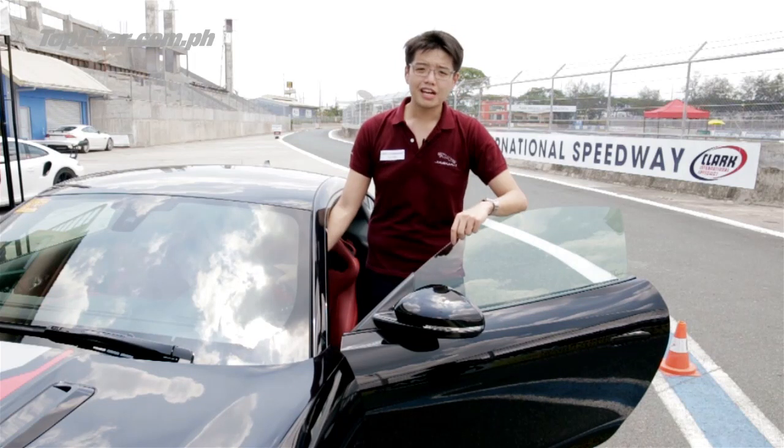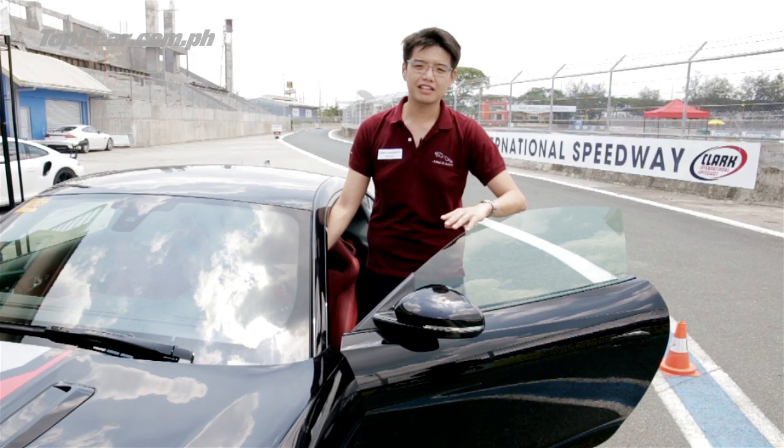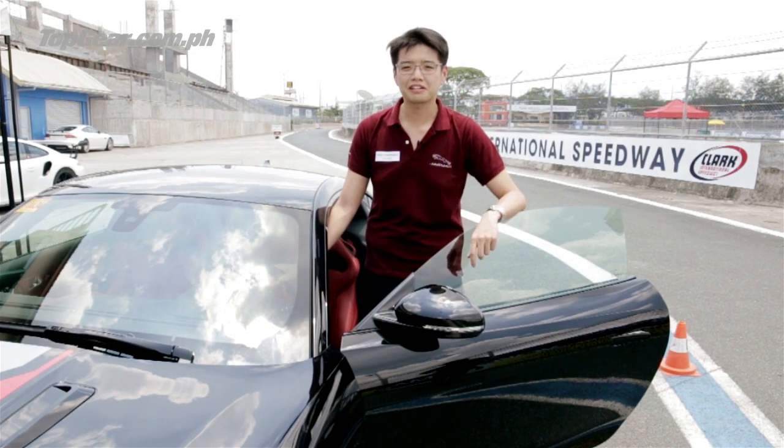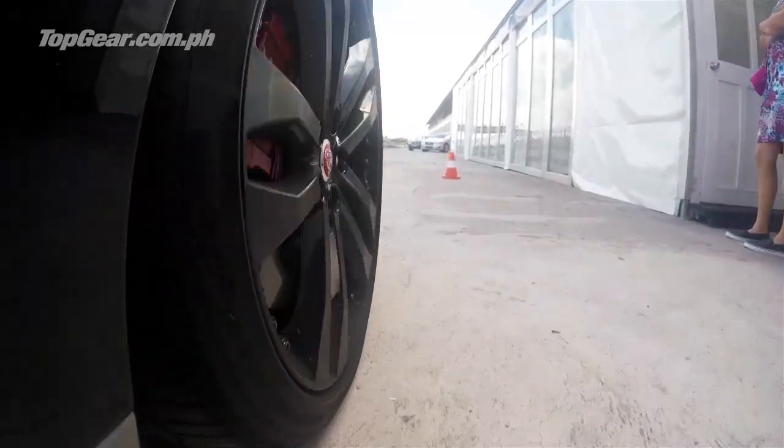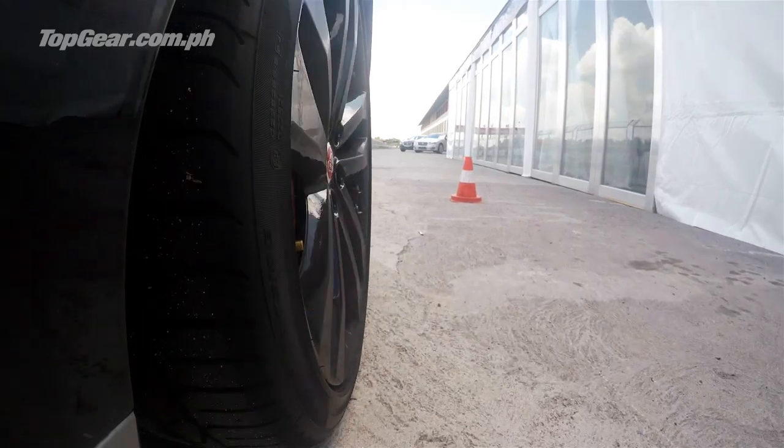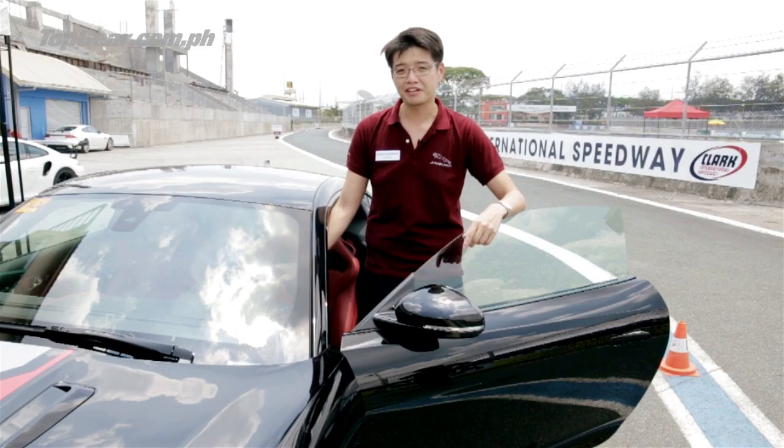So after a day with the Jaguar F-Type, Jaguar Philippines knew exactly how to launch this car — right here on Clark International Speedway. Whether you get the V6 or the V8, the supercharger makes sure it's just a sweet, sweet-sounding car. For more on the F-Type, keep it here on Top Gear!